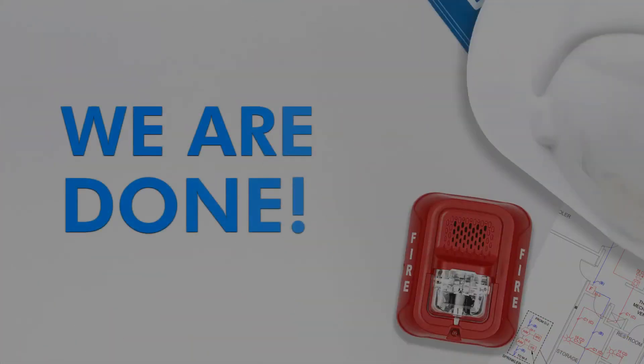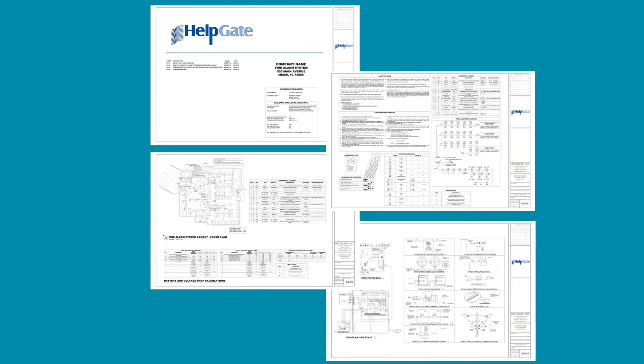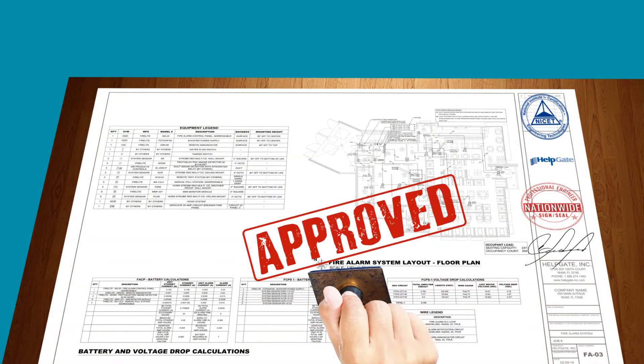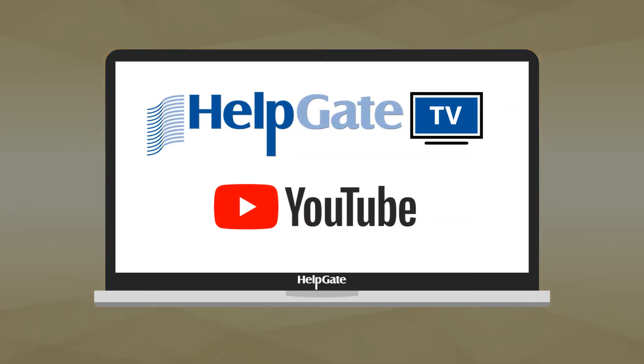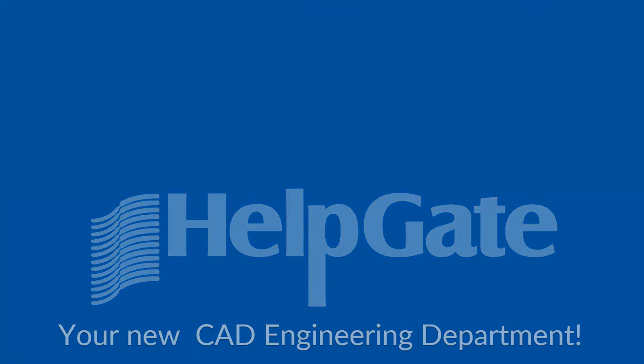See? We are done. No fire alarm installation happens without drawings. Don't let any type of drawing stand in the way of a successful installation. Therefore, no surprises — know your stuff. Any questions about fire alarm drawings? Go back to our previous videos or contact HelpGate, your new CAD engineering department. Thanks for watching!